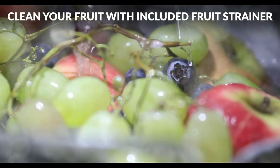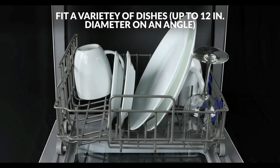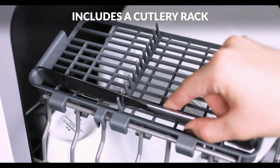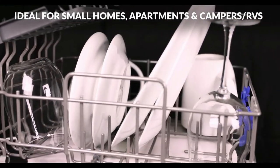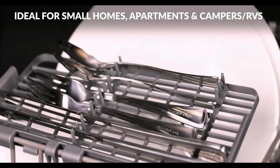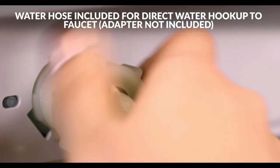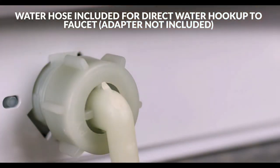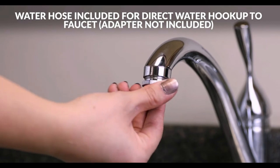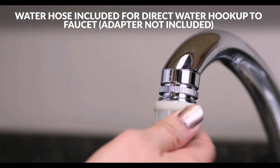Setting up your new countertop dishwasher will only take a few minutes, and it's portable so you can put it away when not in use or take it with you when you move. Set your wash cycle and time with ease thanks to this intuitive dishwasher LED display. Thanks to its easy-to-navigate electronic touch controls, you can see the remaining cycle time and even delay start time. The interior of this spacious portable dishwasher is stainless steel, guaranteeing immaculately clean dishes after every use.